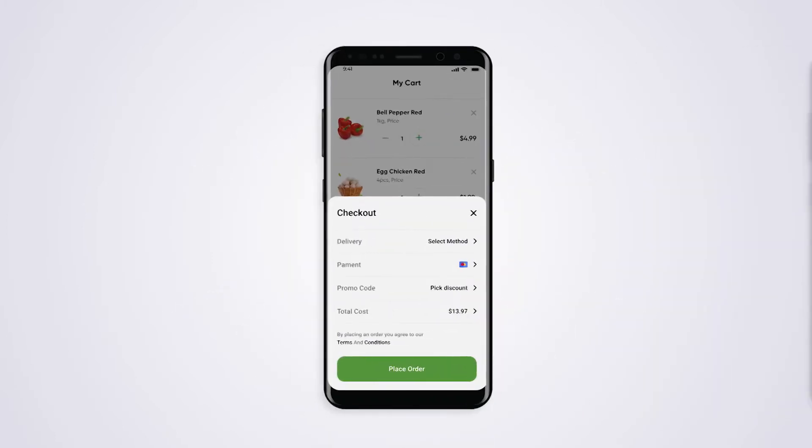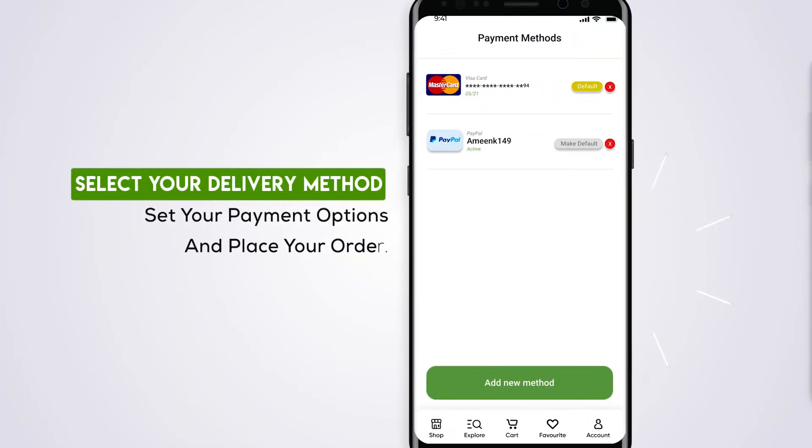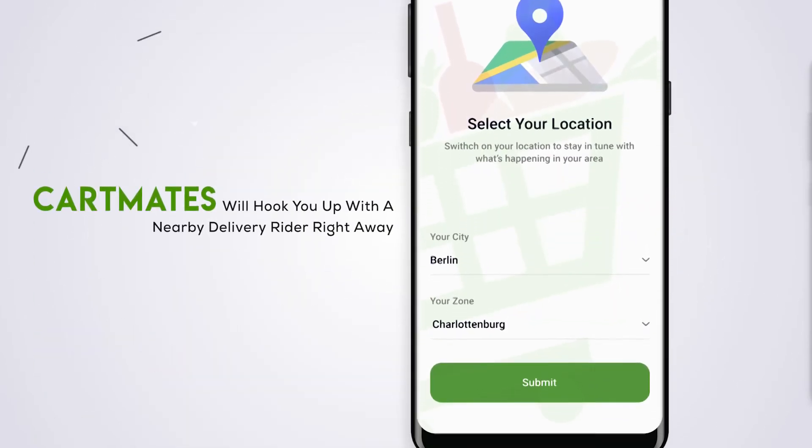Check your cart's invoice and proceed to checkout. Select your delivery method, set your payment options, and place your order. Hooray! Your order has been placed. Cartmates will connect you with a nearby delivery rider right away.